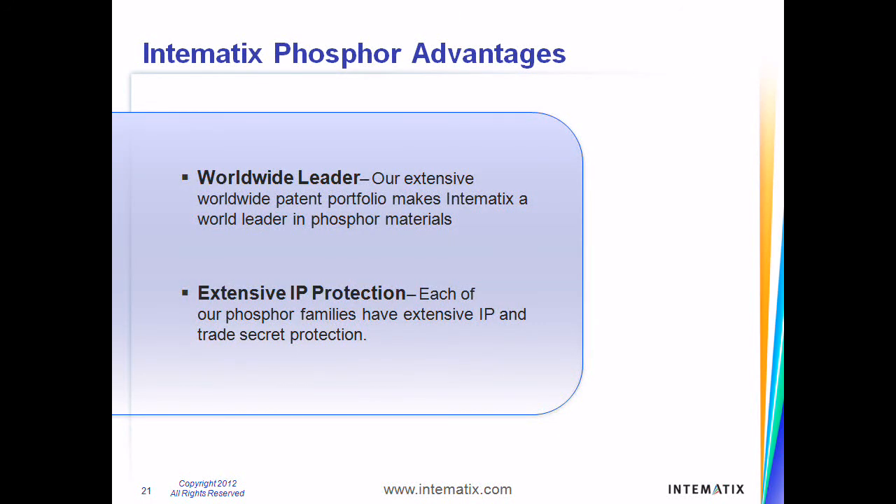Our comprehensive patent portfolio is the result of the company's commitment to research and development. Each of our phosphor families includes key IP, including both patents and proprietary trade secrets, that help make us the industry leader.